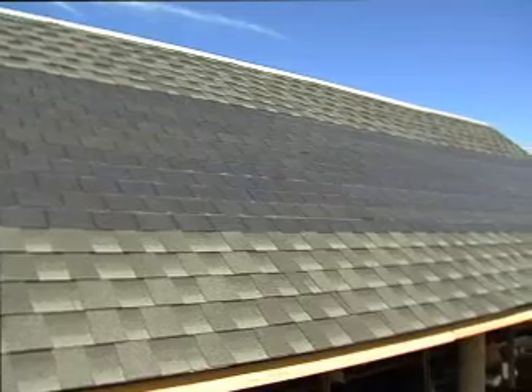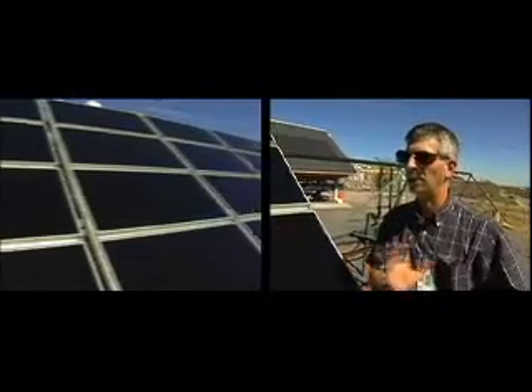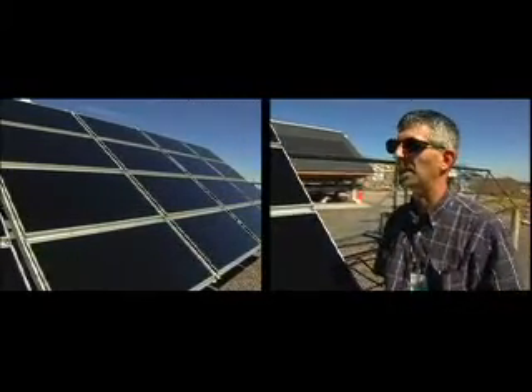These are a couple of examples of roofing products, to make sure they perform. If you had an energy efficient home, you'd need probably two to four times this amount, this size array, in order to offset your entire electrical needs.